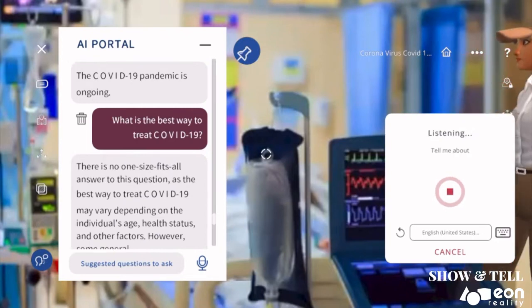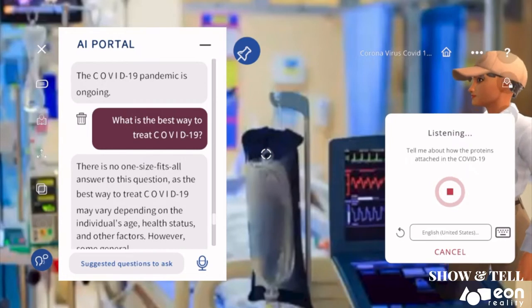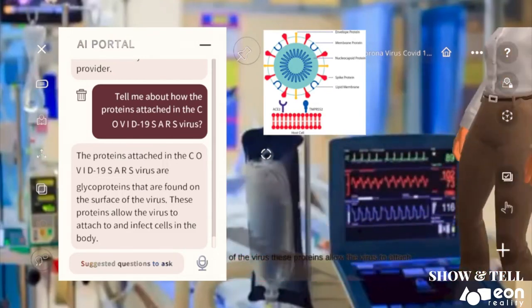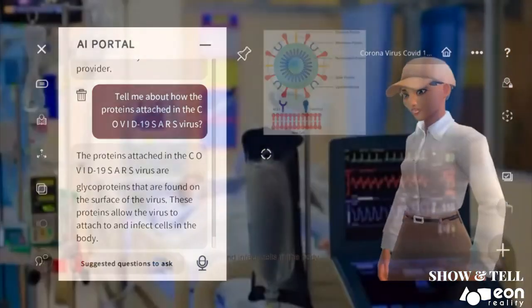Tell me about how proteins attach in the COVID-19 SARS virus. The proteins attached in the COVID-19 SARS virus are glycoproteins that are found on the surface of the virus. These proteins allow the virus to attach to and infect cells in the body.